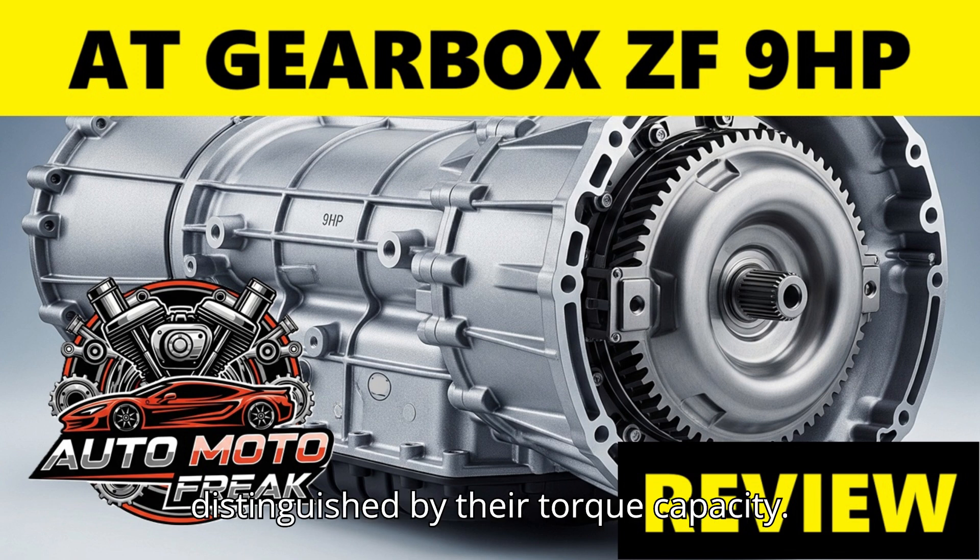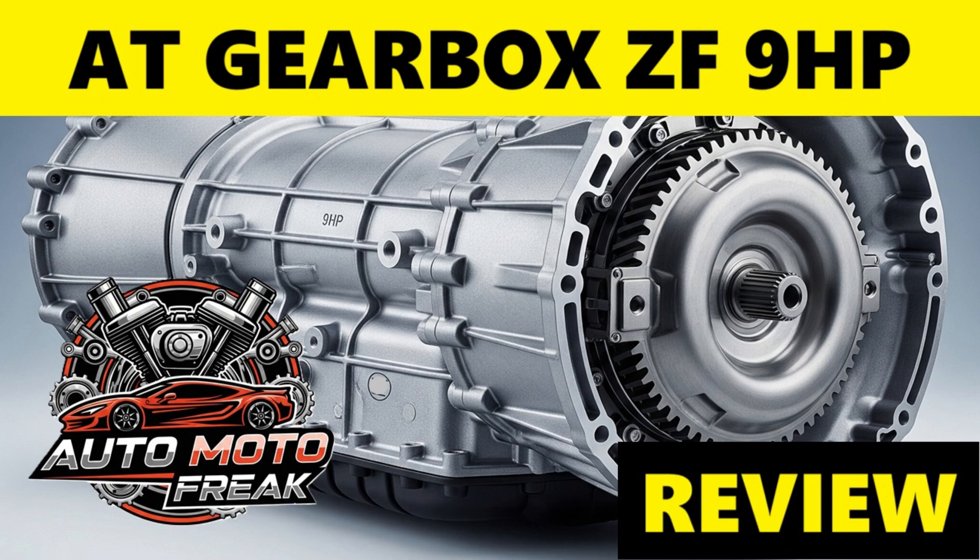Versions are typically distinguished by their torque capacity. The 9HP has torque ranges between 280 Nm (207 lb-ft) and 480 Nm (354 lb-ft).